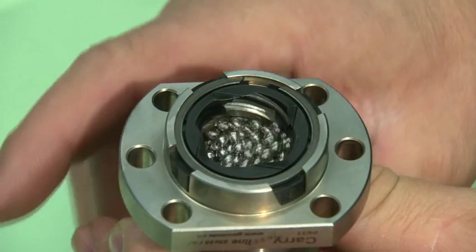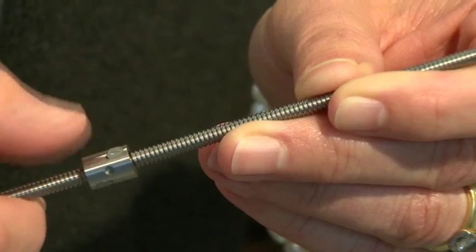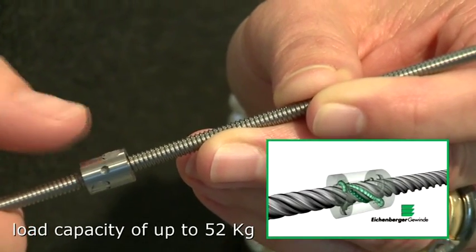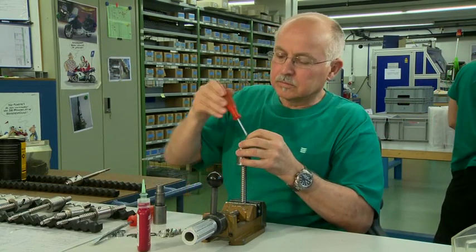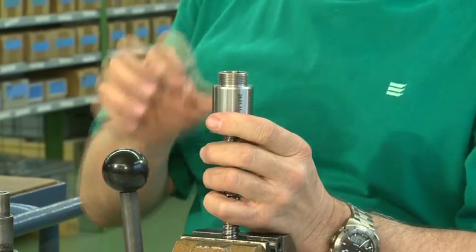Bigger lead screw assemblies have a load capacity of up to five tons. These very small ones are used in the medical and optical industry. Client-specific series for special applications are developed, produced, and provided for each customer's need.